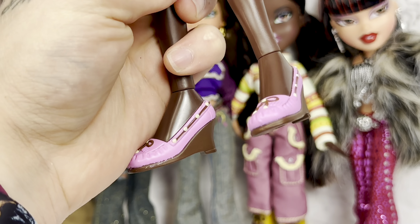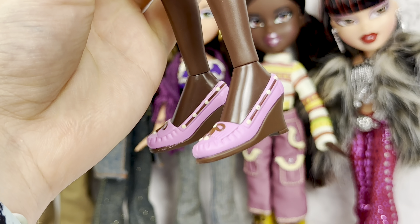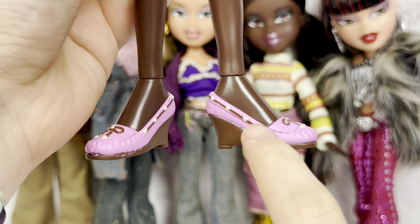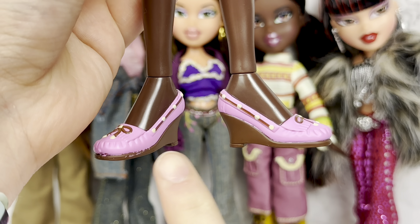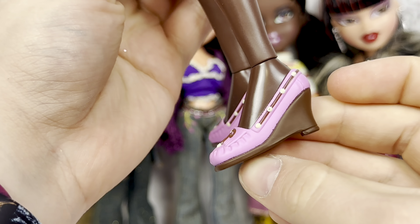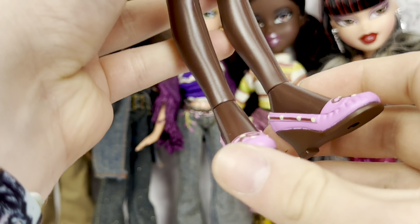And she finishes that off with her little moccasins. These are what the original one came with. However, this one does have yellow detailing instead of blue — the little dots were yellow, and it was more of a subdued pink, whereas these are more of a hot pink. We also have a little brown heel. But other than that, the sculpt looks good.